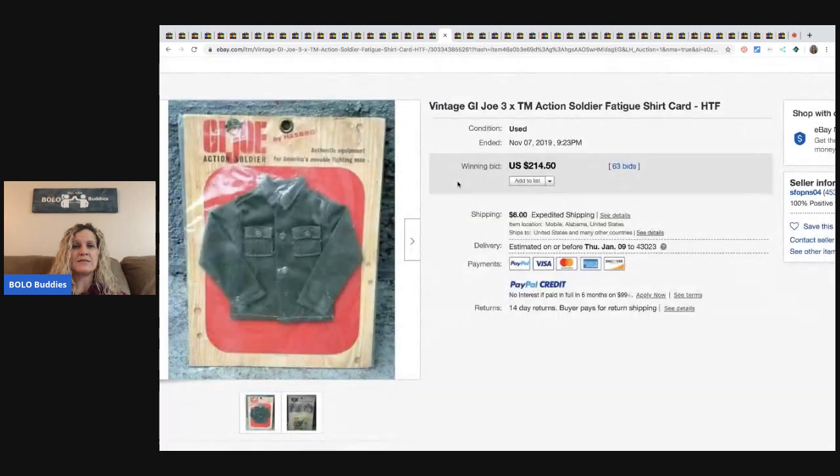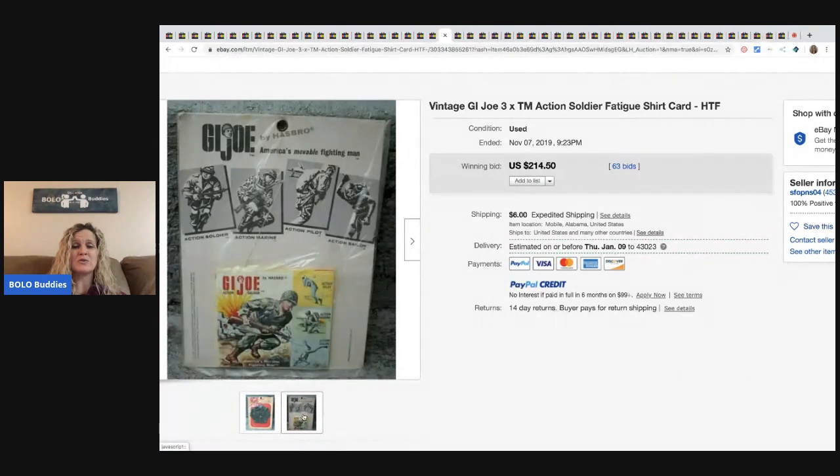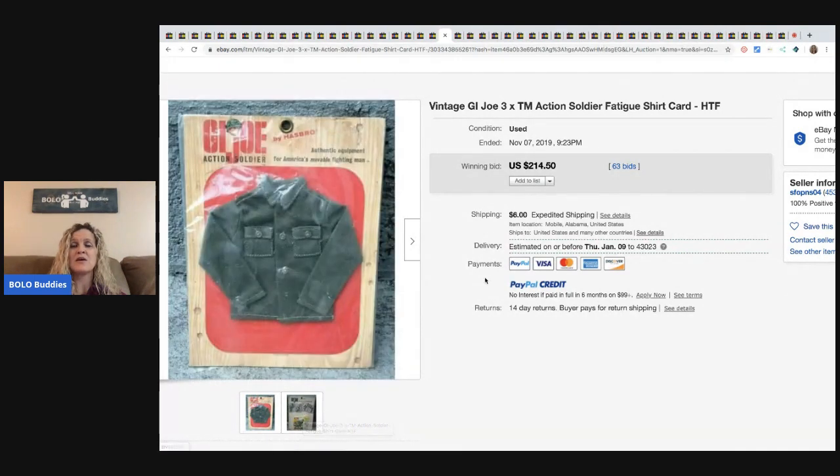The next item is this GI Joe outfit still on the card. Super cool. Sold for $214.50 with 63 bids and the buyer paid shipping.